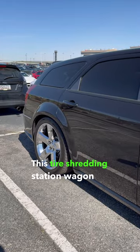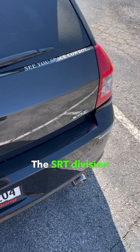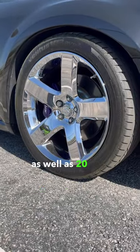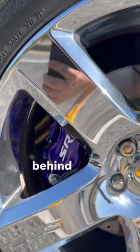This tire shredding station wagon hit 60 miles an hour in five seconds. The SRT division gave the car new front and rear bumpers as well as 20-inch wheels and an upgraded set of Brembo brakes behind them.